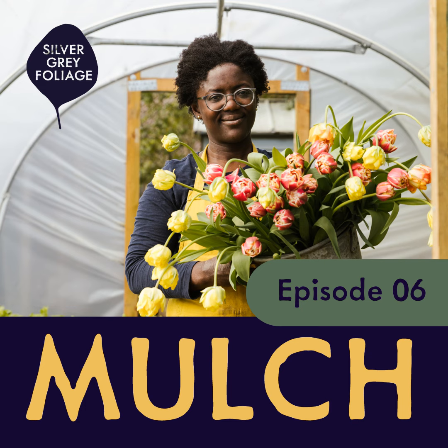So there you go — Rebecca's thoughts from Silver Grey Foliage on what we grow and why, the characteristics that I love as a flower farmer that as a gardener you may not be so keen on, and how you can do that if you are a new flower farmer. I hope that these things are really helpful and I would love it if you let me know how helpful they are either in a message, in a review, or in your stories on Instagram.